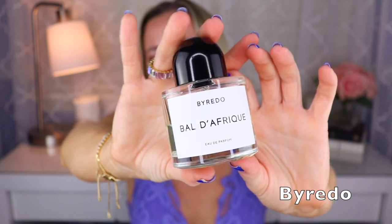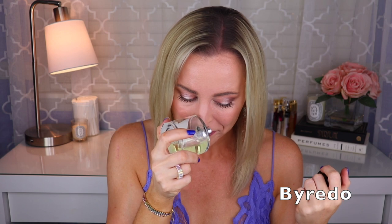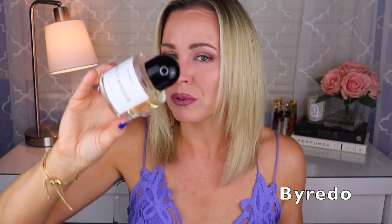Next I have one from Byredo — this is called Bal d'Afrique. It's probably one of their most popular, if not the most popular. A lot of people say it's really unique, but I disagree because it reminds me of a home scent I used to use — a Body Shop or Bath and Body Works oil from around 2003-2004. Created by Jerome Epinet, this is a really nice vetiver scent — I think there's some bergamot, it's musky, and supposed to have marigold, which I don't usually like but don't really pick up here. Mostly it's the vetiver and musk. I love this scent; I just don't think it's that unique.